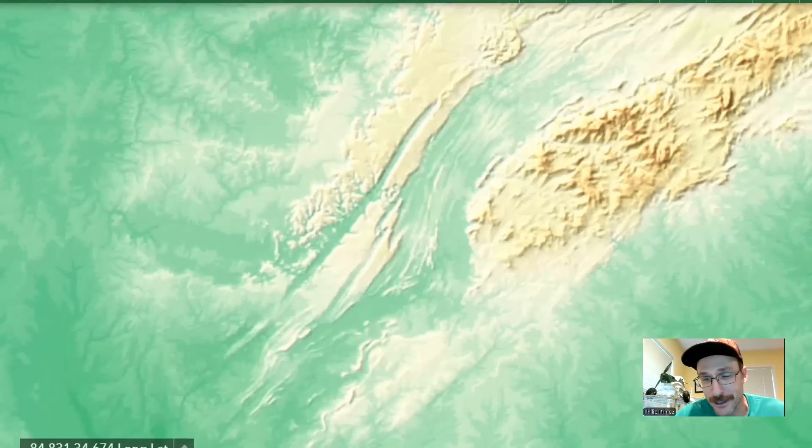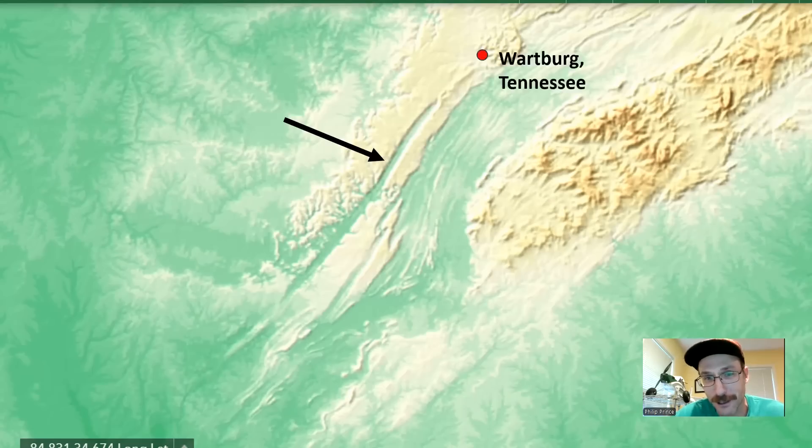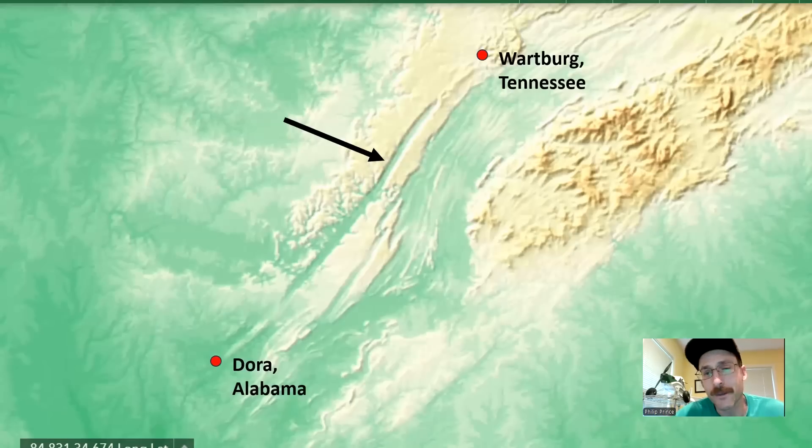This is a pretty substantial topographic feature within the Appalachian landscape, and it looks really cool when you see it in digital topography. The image here is from the national map server that the U.S. Geological Survey runs — you can open this up and stream it yourself. That big, long gash in the landscape is the Sequatchie Valley. The geologic structure associated with it goes all the way from around Wartburg, Tennessee, down to Dora, Alabama — a very long but comparatively thin landscape feature.